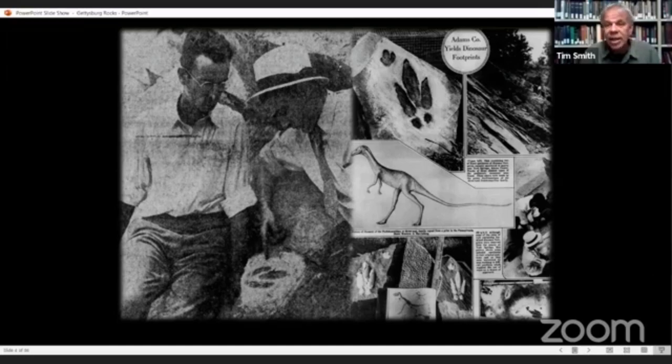He announced it to the state geologist and state paleontologist, and they sent men out to examine the quarry. Altogether, they found some 40 or 50 prints from three different prehistoric creatures. It got some national attention, and the rocks from the quarry were sectioned off — the footprints cut into slabs — and new slabs were eventually sent to museums and collections across the country. Carnegie Institute in Pittsburgh has a nice piece on display in their museum.